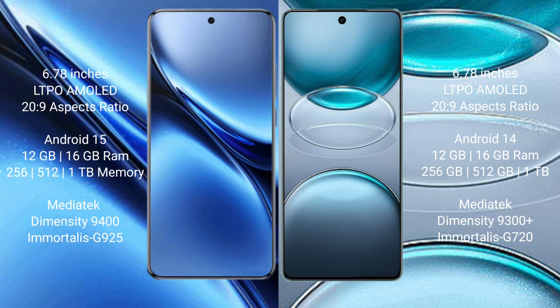Vivo X200 Pro comes with 12GB or 16GB RAM and 256GB, 512GB, or 1TB internal storage, with Dimensity 9400 processor and GPU 925. Vivo X100s Pro comes with 12GB or 16GB RAM and 256GB, 512GB, or 1TB internal storage, with Dimensity 9300 Plus processor and GPU 620.